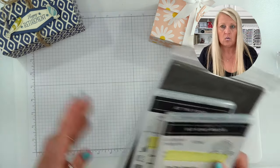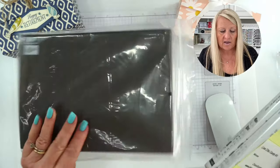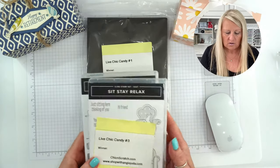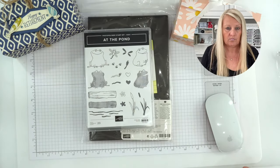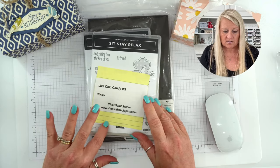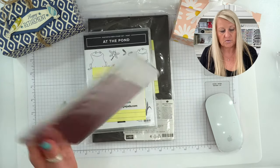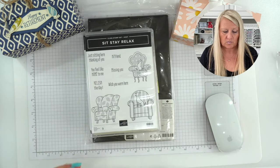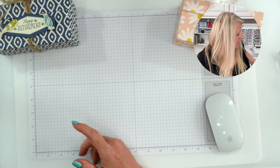Okay, so the first item is a brand new Stampin' Mat. The second item is the 'At the Pond' stamp set. And the third item is the 'Sit, Stay and Relax' stamp set - this one is really cute. I never did use it, but I love the greetings in this one.